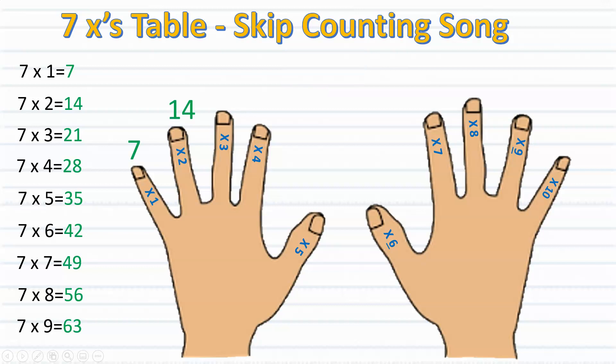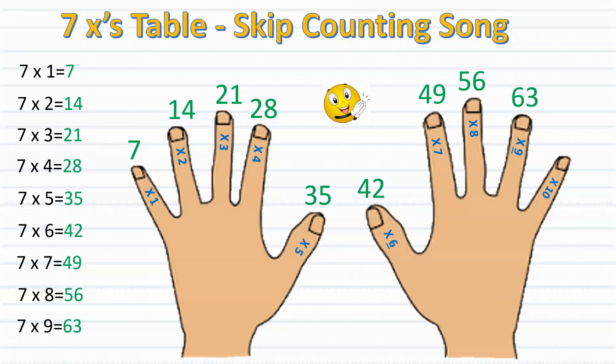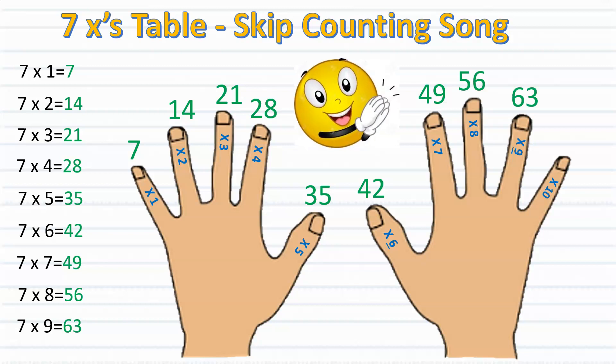Seven, fourteen, twenty-one. Learning the sevens is so much fun. Twenty-eight, thirty-five, forty-two. Now, what is the next number we will do? Forty-nine, fifty-six, sixty-three. Now, that's the end and how.